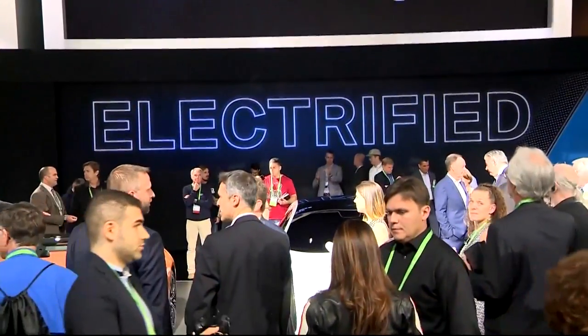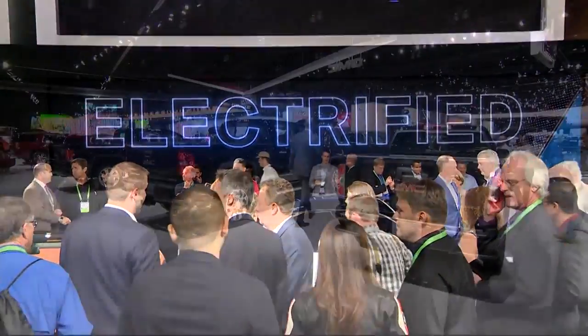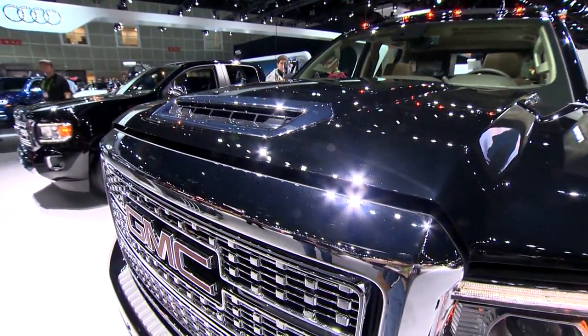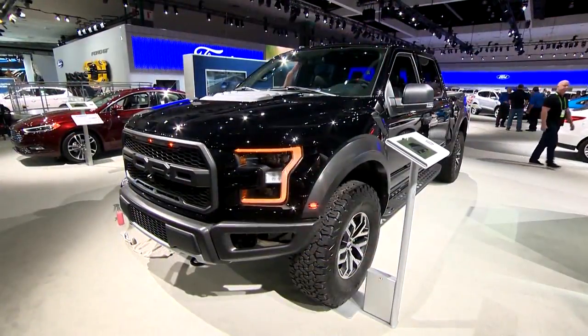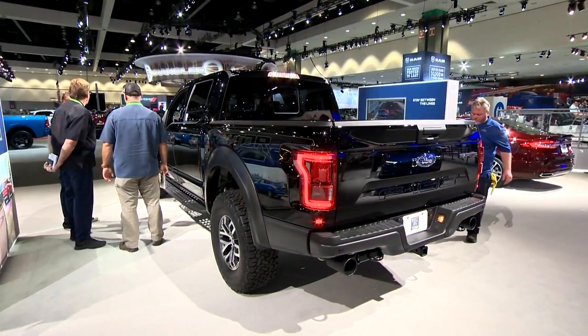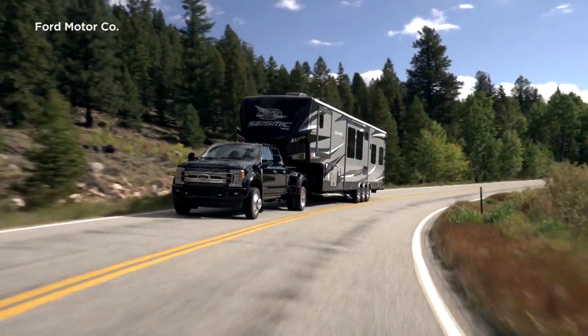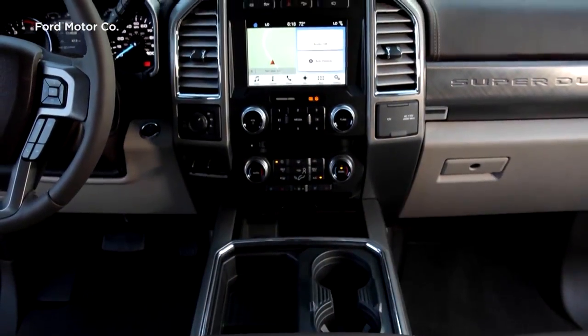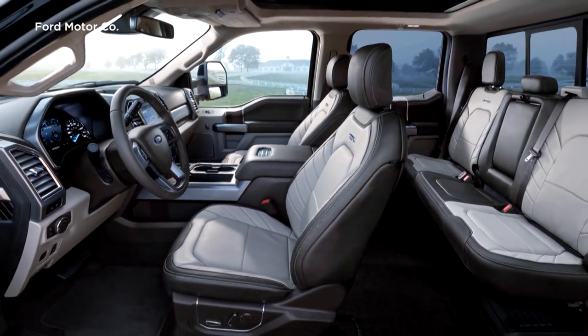Even as more automakers turn to electric and hybrid vehicles, America's love for trucks remains strong, fueled in part by low gas prices. Sales of Ford's best-selling F-Series pickups are up this year by nearly 11%, and the company recently unveiled its F-450 Super Duty, which can top $100,000 after taxes and fees.